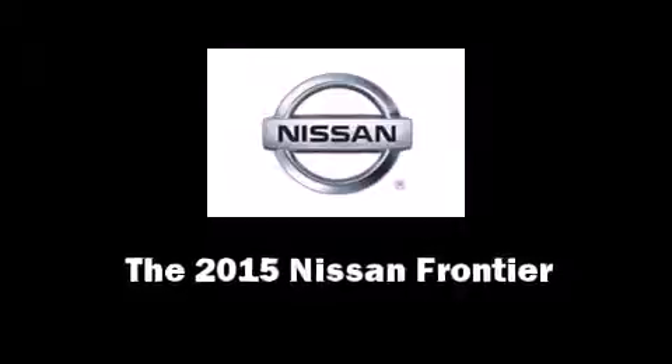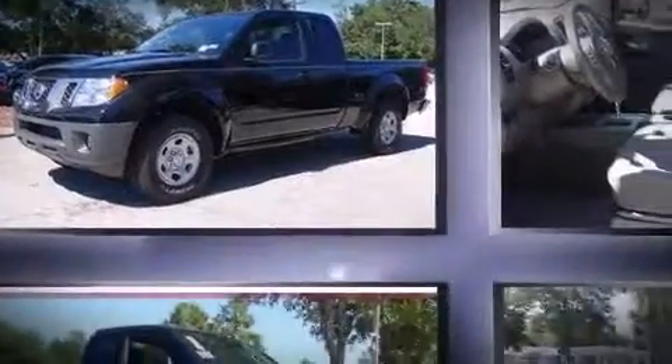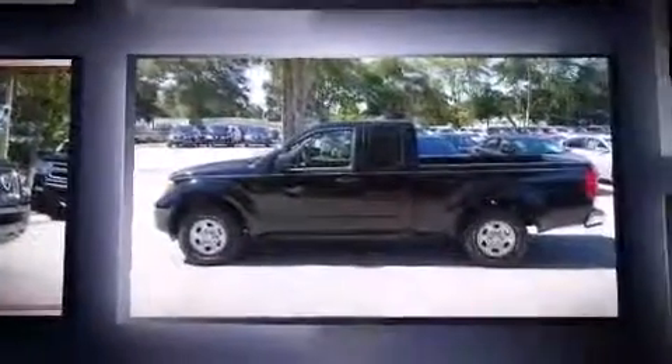Take command of the road in the 2015 Nissan Frontier. This four-door, four-passenger truck offers the latest in technological innovation and style.